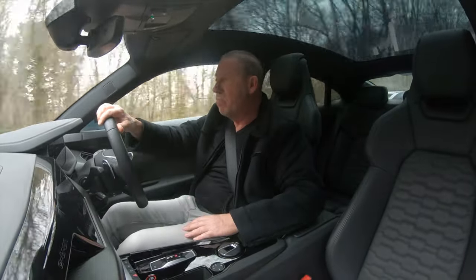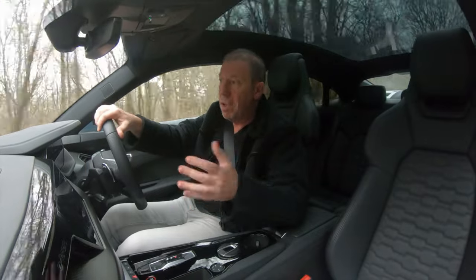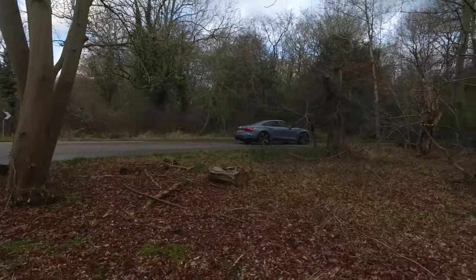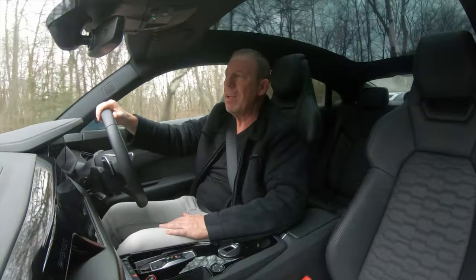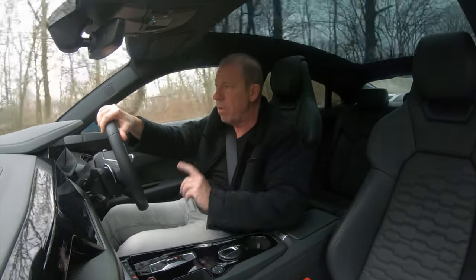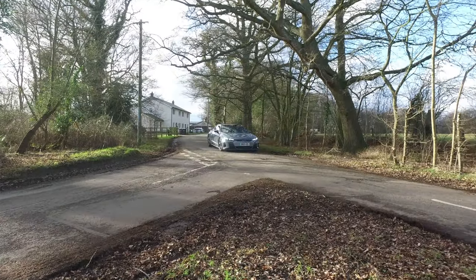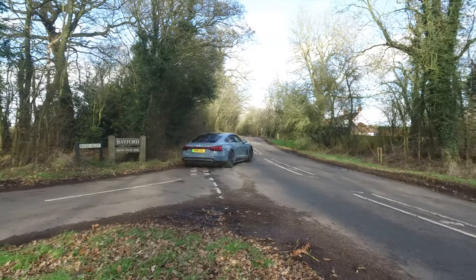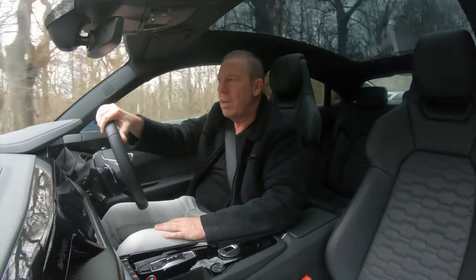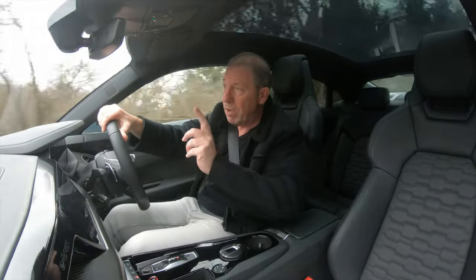The e-tron GT gets a three-year or 60,000-mile warranty, whichever comes first. You can extend that to four years or 75,000 miles for an extra £1,100, or to five years or 90,000 miles for £2,800. Importantly, there is an eight-year or 100,000-mile battery warranty — very important to note when buying any electric car. There are three different service plan levels, so speak to your Audi salesperson about the warranties, service plans, and any extra packs you might want.